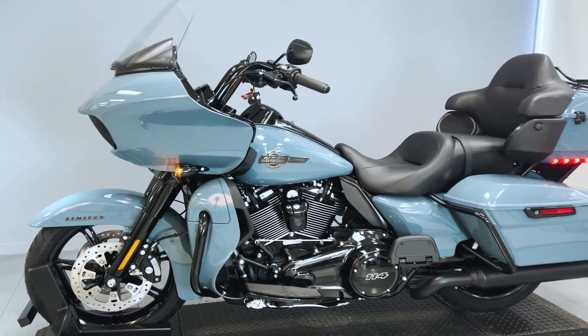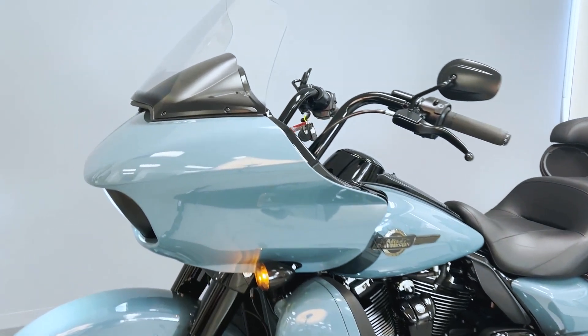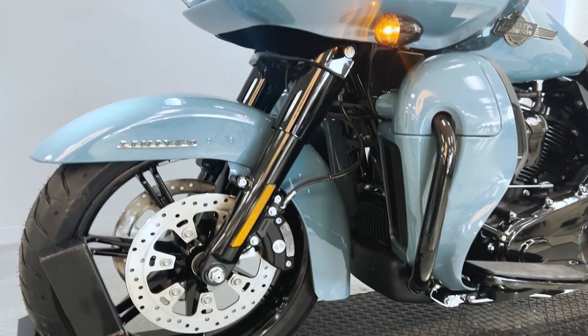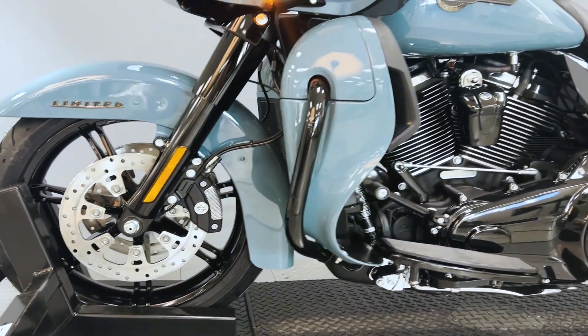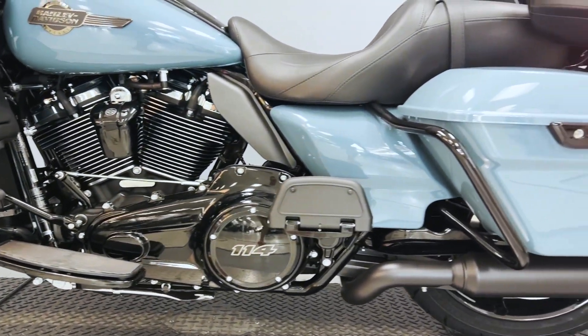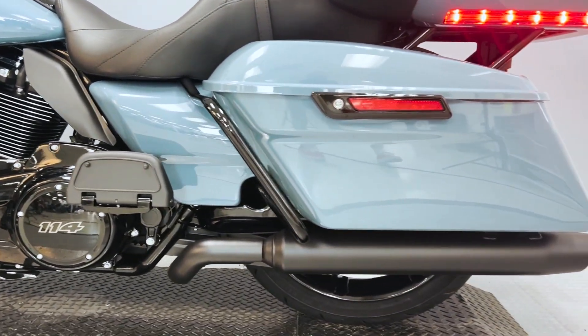The inclusion of a refined electronic cruise control system enhances long-haul comfort, allowing riders to effortlessly traverse highways and winding roads alike. Beyond its dimensions and engine prowess, the Road Glide Limited stands out with its advanced features.